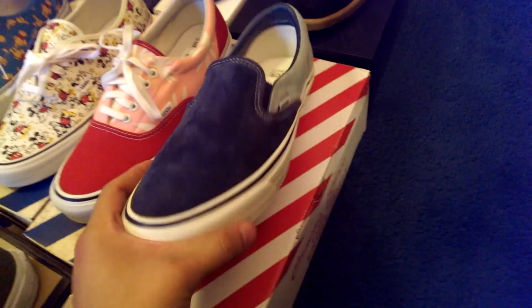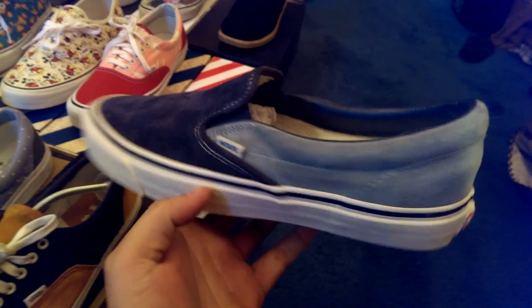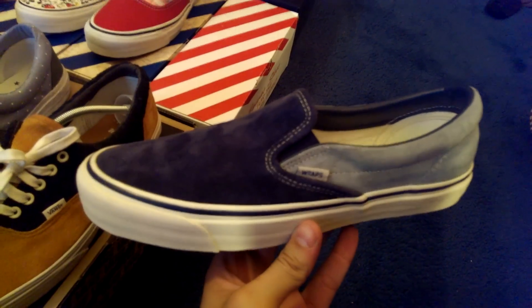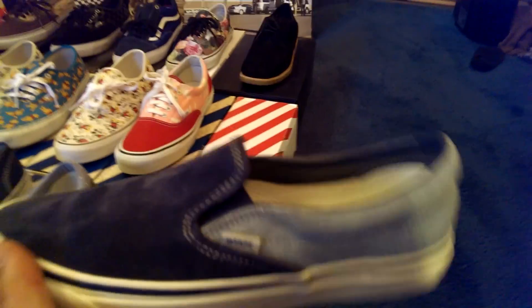On to my latest pickup — got the Double Tap slip-ons here. Not the biggest fan of slip-ons, but I definitely had to have these in my collection. Those colors are spot on, they go together so well, and of course that suede. Look out for a review coming up soon on those.